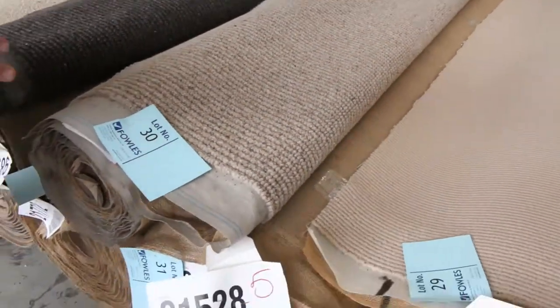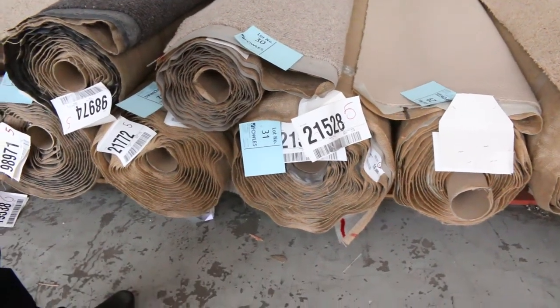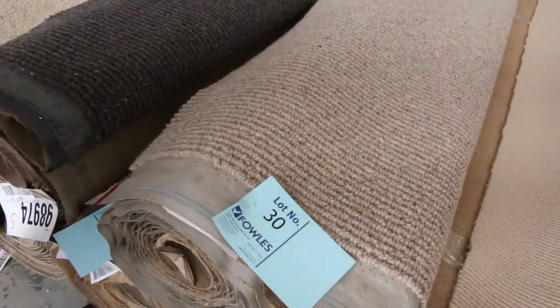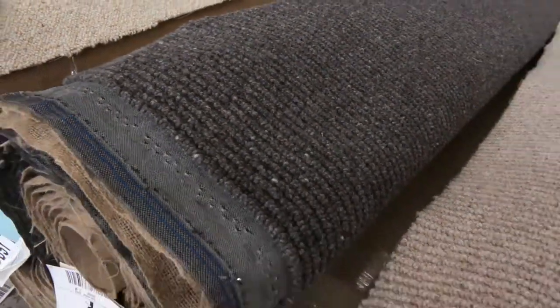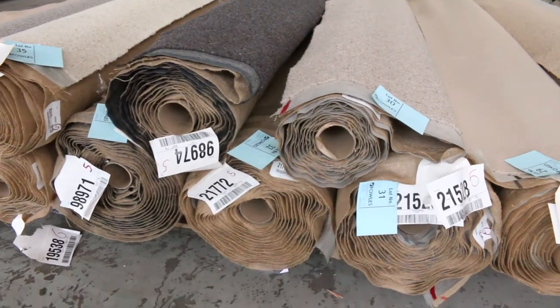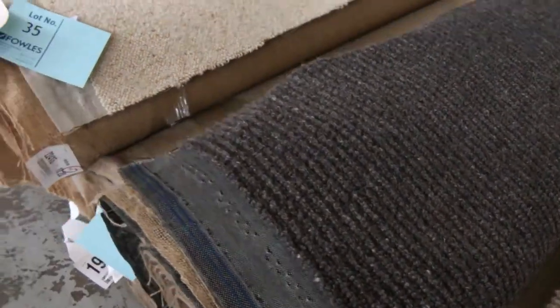What will happen here — and this happens throughout the auction — where there's more than one of the same roll, we'll put them together and you'll have the option of taking either one or both, so you don't have to buy both, you just have to be the winning bidder. The charcoal one there is always going to be popular — there's a 14.4-meter roll and an 8-meter roll of that pure wool chunky textured loop pile. Beautiful looking carpet — it'll be really popular.